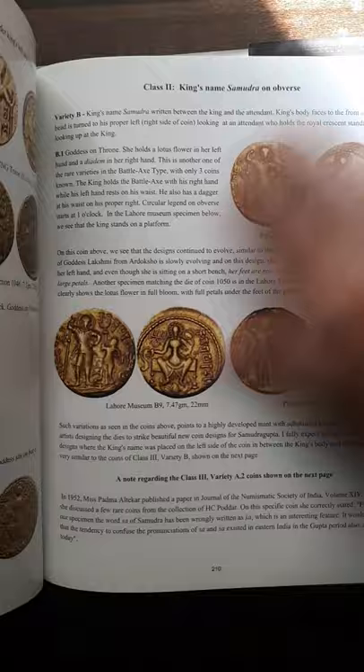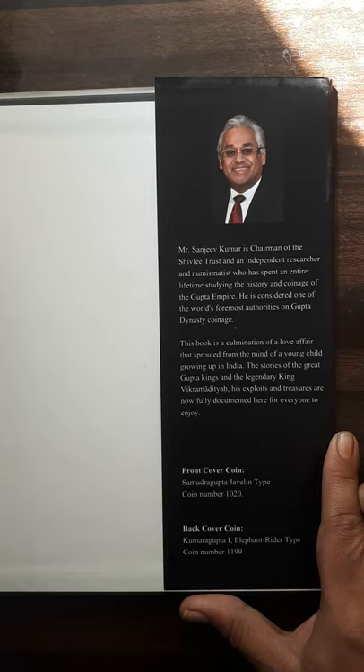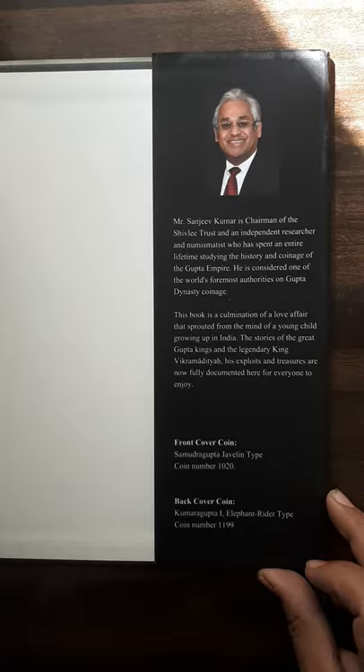There are many things in the book — detailed studies of the coins, and base metal coins are also covered. All in all, it's a good read, a very interesting read for collectors aspiring to collect Gupta coins. The author, Mr. Sanjeev Kumar, is a Facebook friend and scholarly friend of mine. He has written the book and is chairman of the Sibley Trust, and has made a museum of his coins.